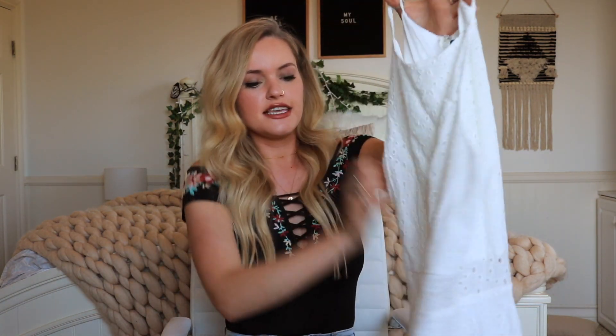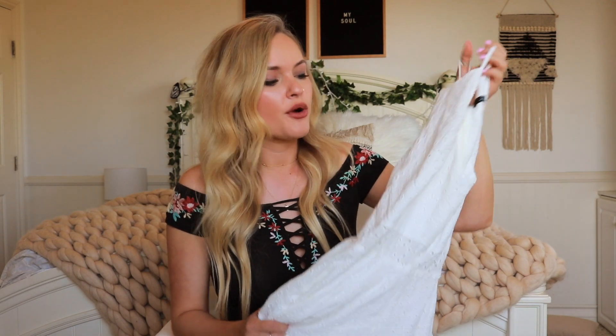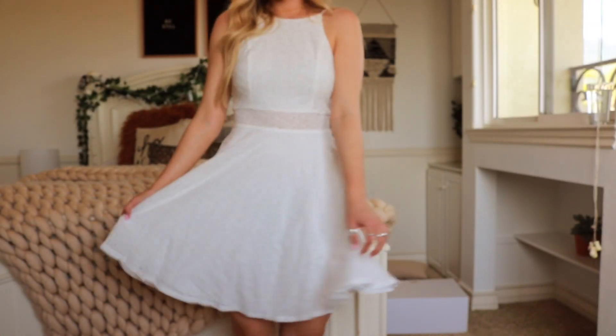I also have one more dress I almost forgot — this is just a basic white little fit-and-flare dress with a cute little pattern on it, a cinched waist, and a high halter neckline. It's a very basic dress but I thought it would be pretty for events like baby showers or graduations. You can't wear white to a bridal shower obviously, but everyone needs a basic white dress in their wardrobe and this would be a good choice.